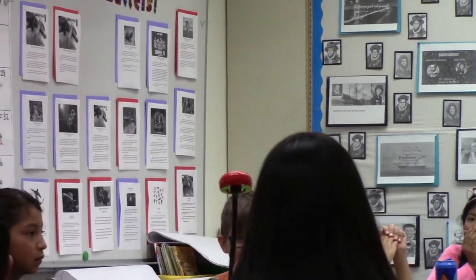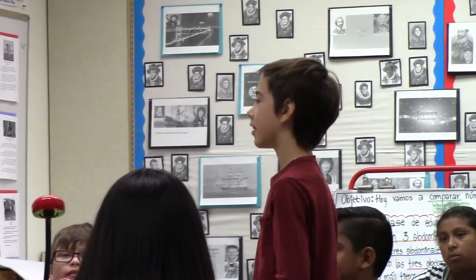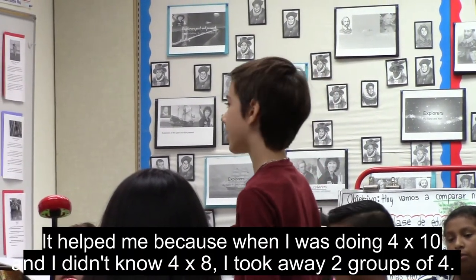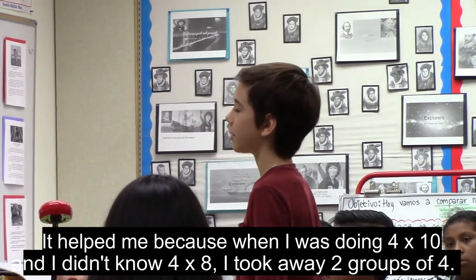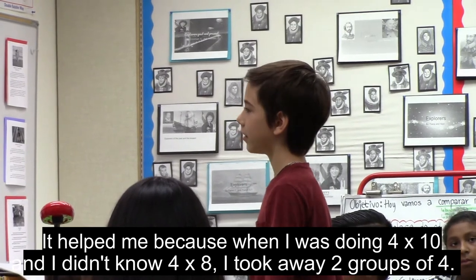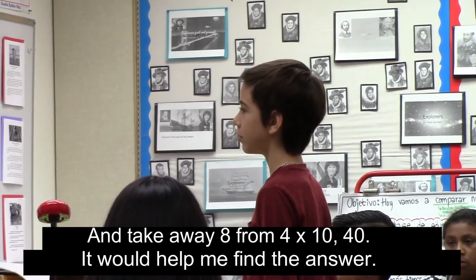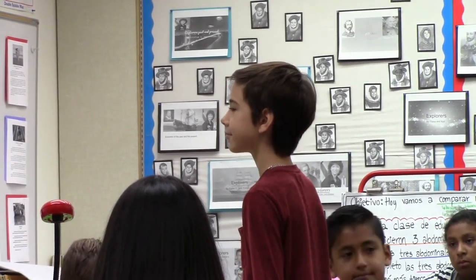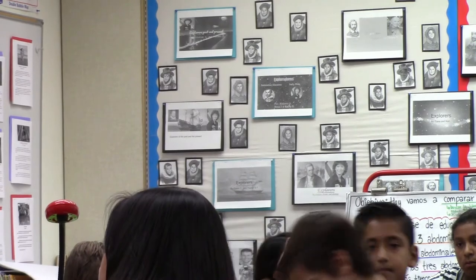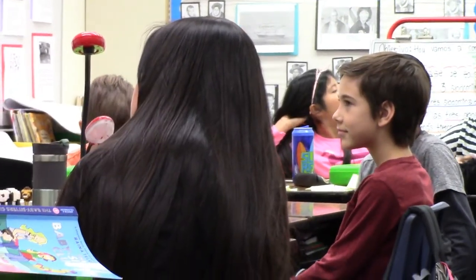And lastly, Nick. How could that help you even with bigger math facts? It helped me because, for example, when I was doing four times ten and I didn't know four times eight, I could take away two groups of four from four times ten to get four times eight. All right, so you can add more groups or take away groups, and you can do that even with bigger multiplication facts, right? You can use that same idea.